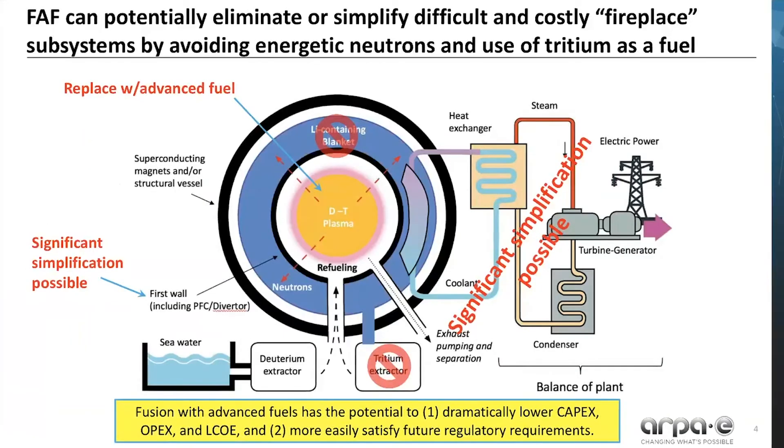FAF can potentially eliminate or simplify difficult and costly fireplace subsystems by avoiding energetic neutrons and use of tritium as a fuel. This is illustrated in the schematic of a fusion system. If one replaces the DT plasma in the center with an advanced fuel plasma, you can see how many of the different systems might be eliminated or significantly simplified. Fusion with advanced fuels thus has the potential to dramatically lower CAPEX, OPEX, as well as levelized cost of energy, and also more easily satisfy future regulatory requirements.